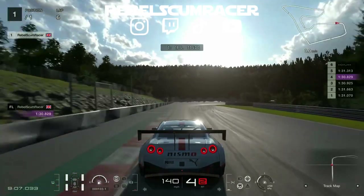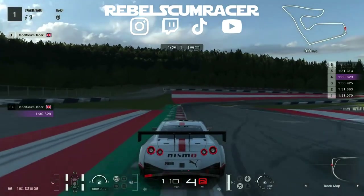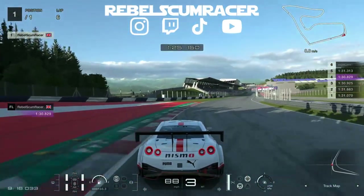Brake at the 100 meter board there, down into third, watch you don't go too wide. Then we brake at the tire marks on the track, down to second — and that's your lap.